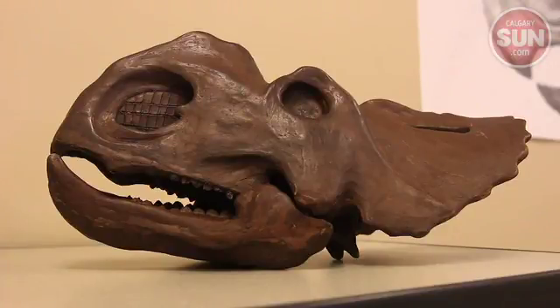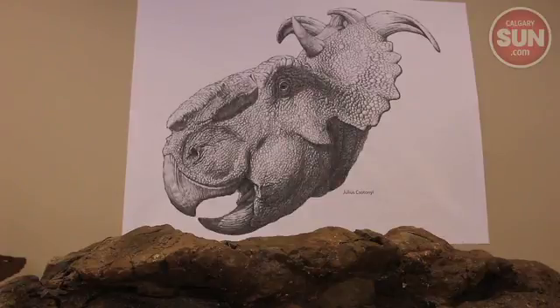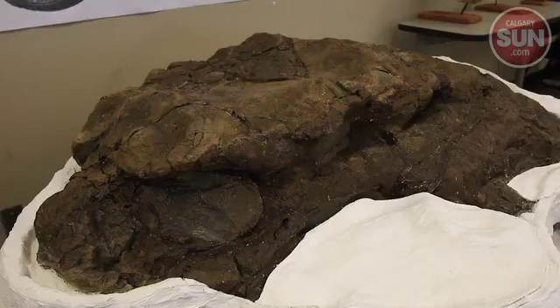At this point we don't know if this represents a new Pachyrhinosaur species or if it's already a known species, but regardless it's a significant discovery.